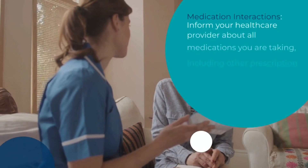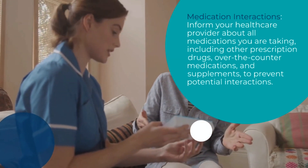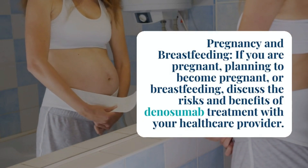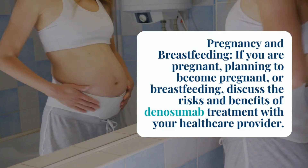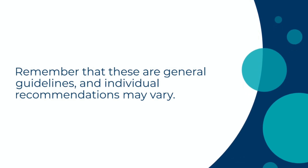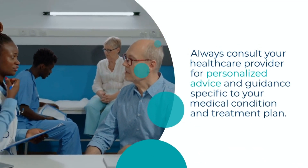Inform your healthcare provider about all medications you are taking, including other prescription drugs, over-the-counter medications, and supplements, to prevent potential interactions. If you are pregnant, planning to become pregnant, or breastfeeding, discuss the risks and benefits of Dinosumab treatment with your healthcare provider. Remember that these are general guidelines and individual recommendations may vary. Always consult your healthcare provider for personalized advice and guidance specific to your medical condition and treatment plan.